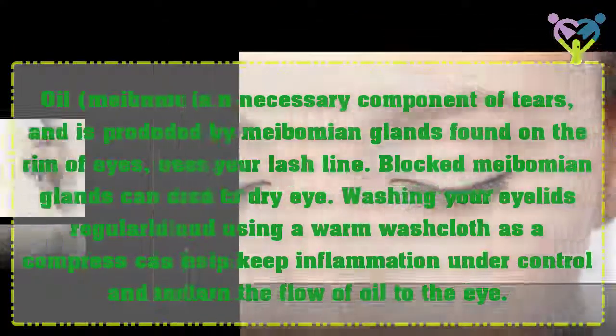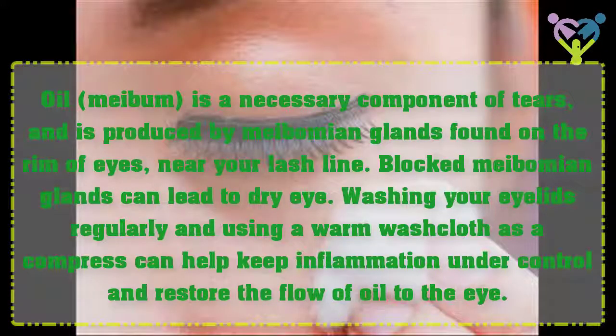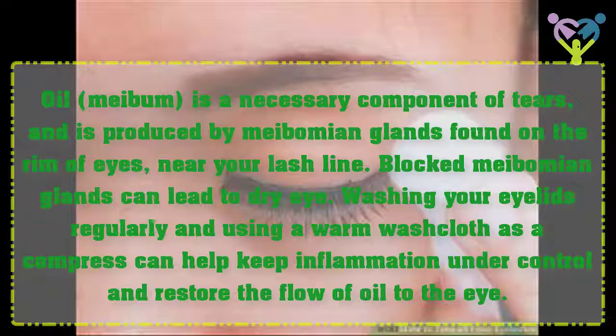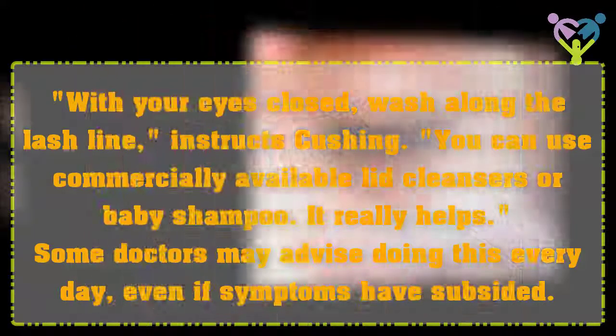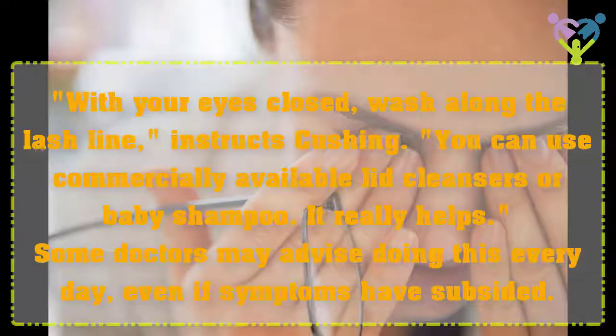Wash Your Eyelids. Oil is a necessary component of tears, and is produced by meibomian glands found on the rim of your eyes near your lash line. Blocked meibomian glands can lead to dry eye. Washing your eyelids regularly and using a warm washcloth as a compress can help keep inflammation under control and restore the flow of oil to the eye. With your eyes closed, wash along the lash line, instructs Cushing. You can use commercially available lid cleansers or baby shampoo. Some doctors may advise doing this every day, even if symptoms have subsided.